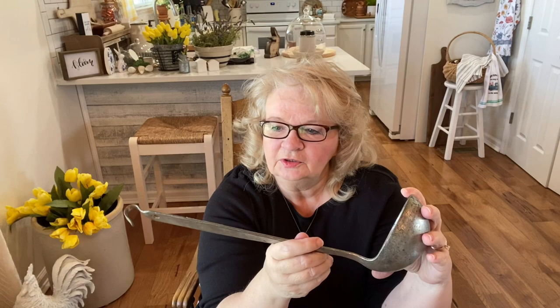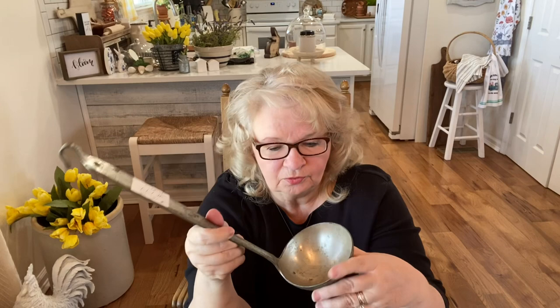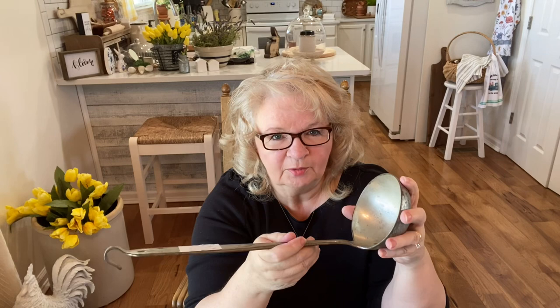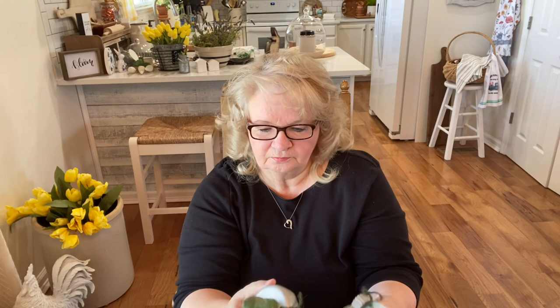Another thing I found was this old ladle — I picked this one up, they wanted $10 for this dipper. This reminds me of my great-grandparents who lived down by the Kentucky River. They had a spring house and you would step in and there would be a dipper just like this hanging on the wall. You could dip in that cool water — the water was always cold and cool. I remember that as a child, and this reminded me of it, so I'm gonna find a place for this in my kitchen.